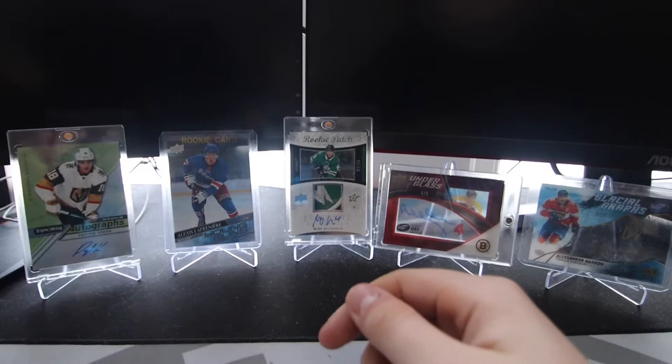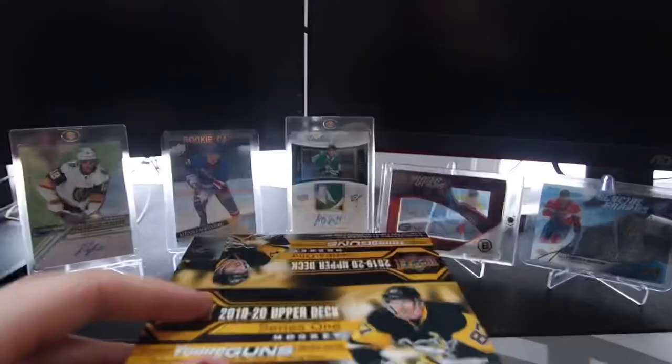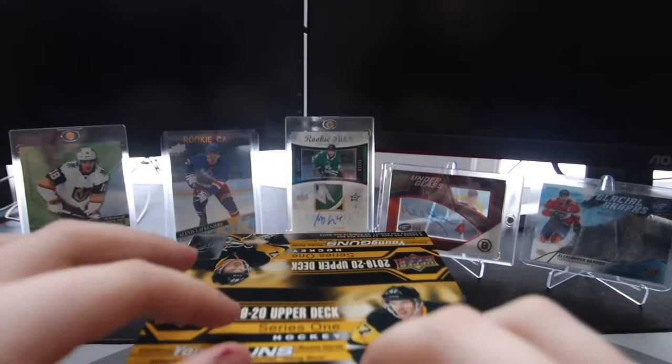Hey guys, welcome back to another video. In today's video, we're going to be opening up a box of 2019-2020 Series 1 Retail. Let's get into it.